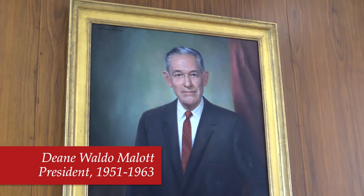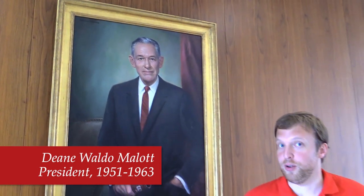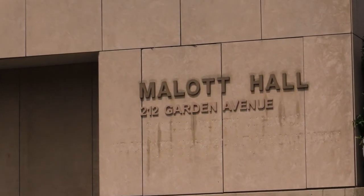We're in Mallott Hall, and this is Dean Waldo Mallott behind me, who was Cornell's sixth president, serving from 1951 to 1963. He was really the businessman president — the first Cornell president with an MBA — and this building was built for the MBA program, which is why it was named in Mallott's honor.